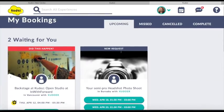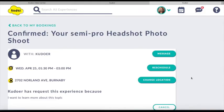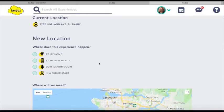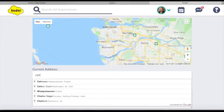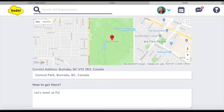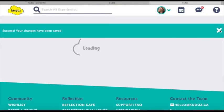From the host side, they'll see it on their My Bookings page where they've got a new request with two times that the Kudur has requested. They can choose the best time that works for them, and when they see their experience confirmed, they may want to make some changes. They might want to change the location. In this case it's a photography experience, and the host wants to change it to a nearby park. So they find the address, include some directions on how to meet up, and then the new address is sent to the Kudur and is saved in the My Bookings page for both the Kudur and the host.